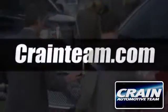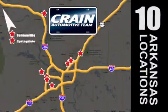Visit us anytime at craneteam.com. Go, go, go — the Craneteam's got them!